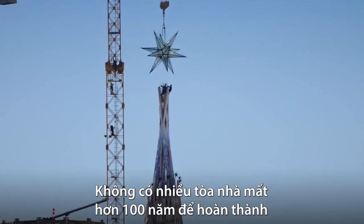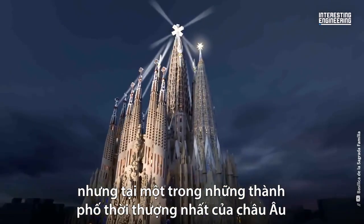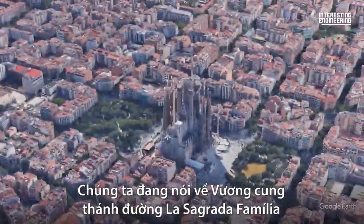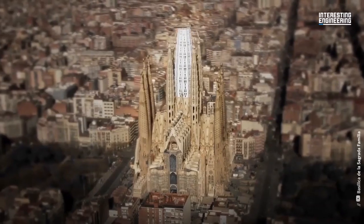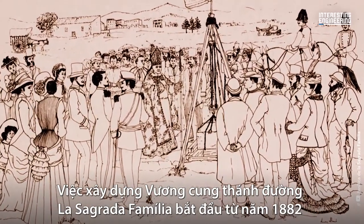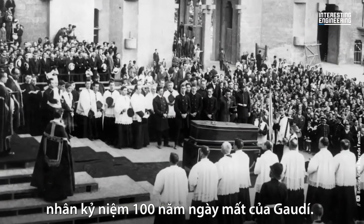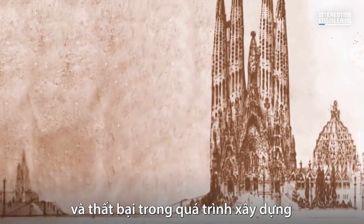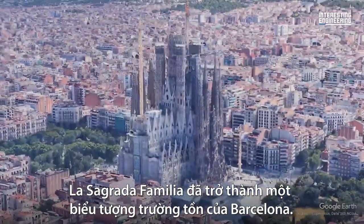Not many buildings take over a hundred years to be completed, but in the confines of one of Europe's trendiest cities is a building like no other. We are talking about the Basilica de la Sagrada Familia, designed by Antoni Gaudi. Construction began in 1882 and is expected to be completed in 2026, marking the 100th anniversary of Gaudi's death. Despite the many challenges and setbacks faced during its construction, La Sagrada Familia has become an enduring symbol of Barcelona.